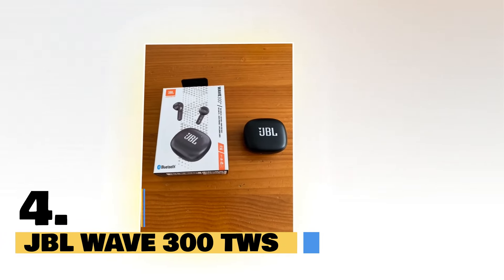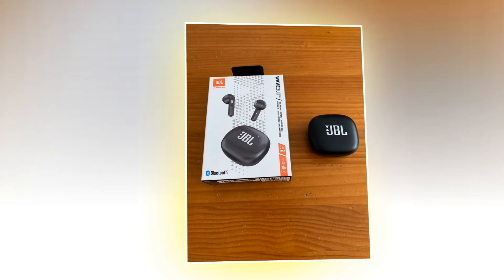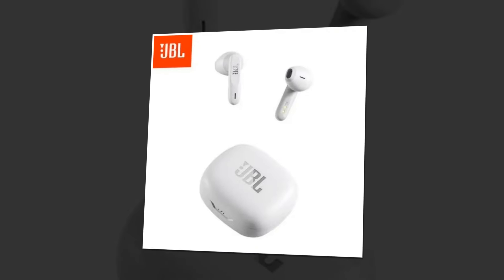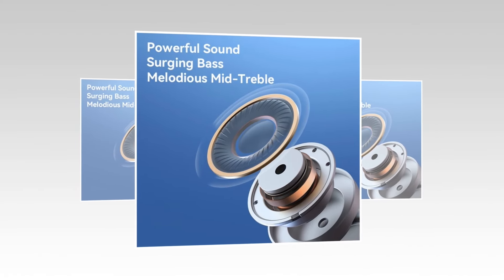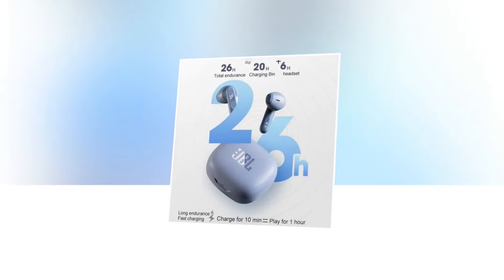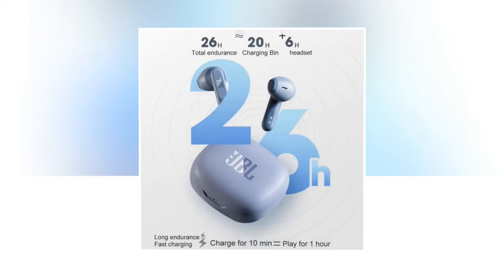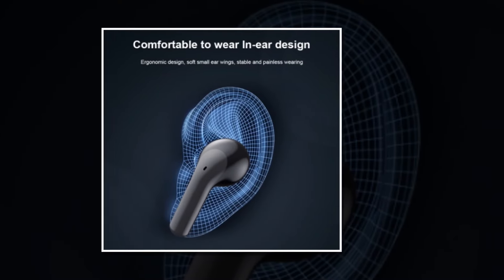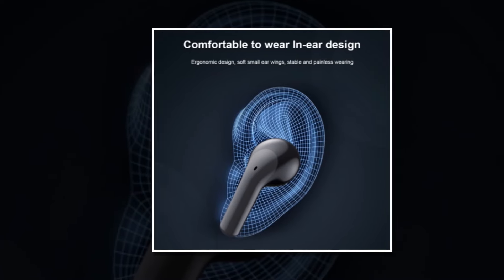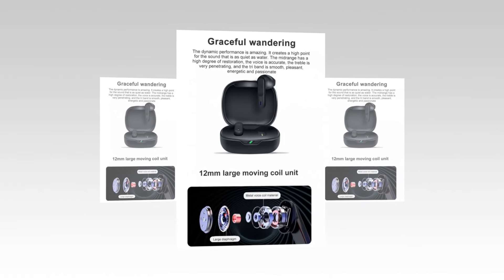Introducing the JBL Wave 300TWS, the ultimate true wireless Bluetooth earphone experience for music enthusiasts and gamers alike. These wireless earbuds are designed for immersive audio experiences, whether you're on the go or at home. Featuring JBL deep bass sound, you can now feel the music like never before, with rich, powerful lows that bring your favorite tracks to life. With all-day listening capabilities, you can enjoy uninterrupted playback for hours on end, perfect for long gaming sessions or marathon music playlists. These earbuds are ergonomically designed for a comfortable fit, ensuring you can wear them all day without any discomfort. And with easy access to your voice assistant, you can stay connected and in control without lifting a finger.